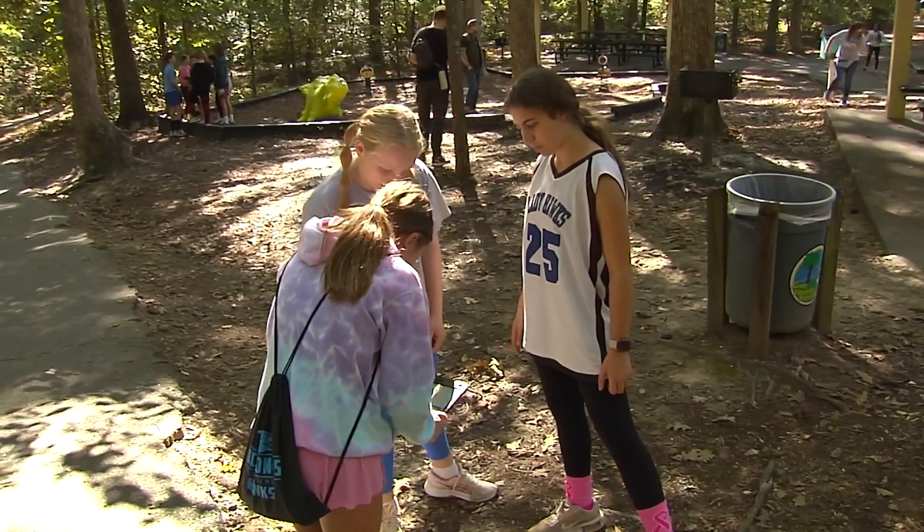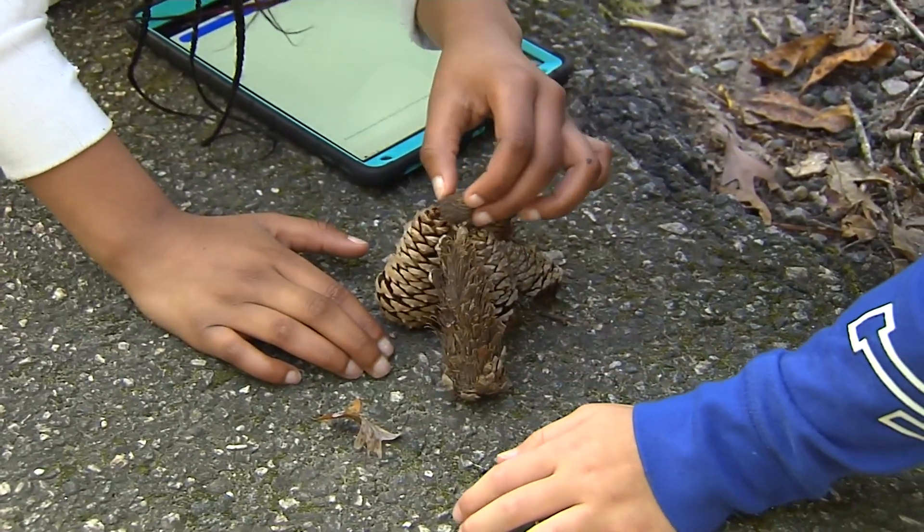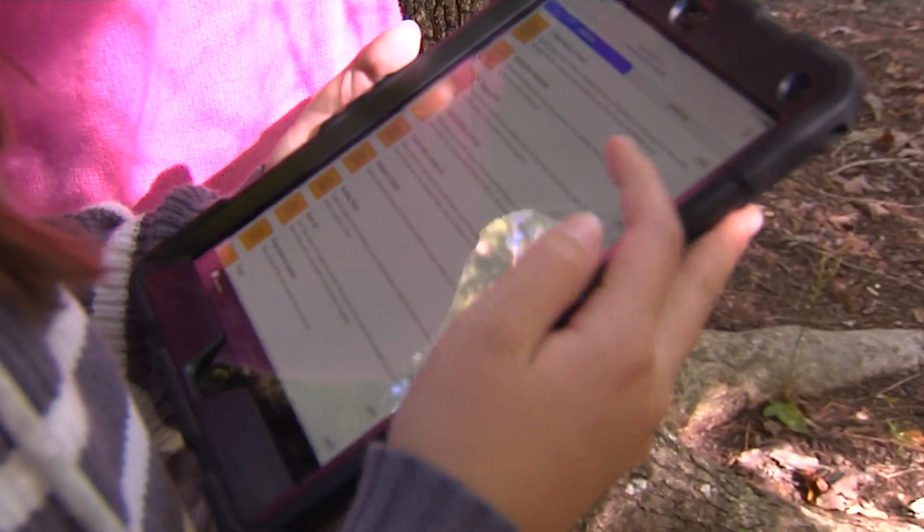We have an English station where they're doing a scavenger hunt, going around looking for things to help with their writing. It's kind of bringing their writing to life.